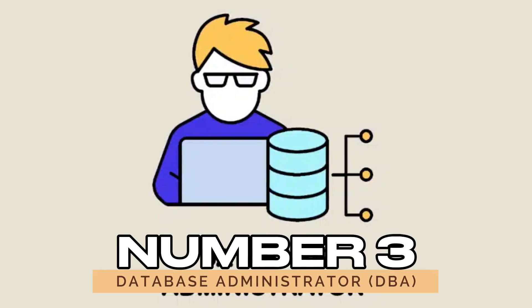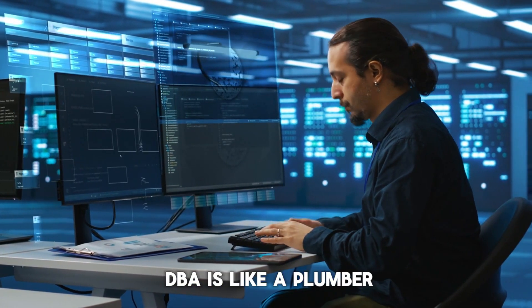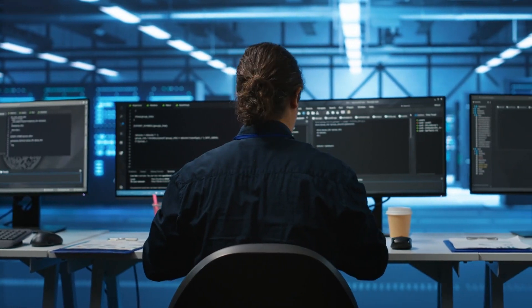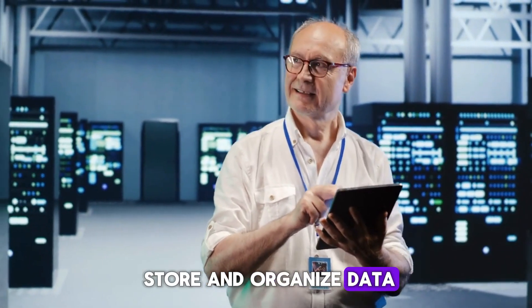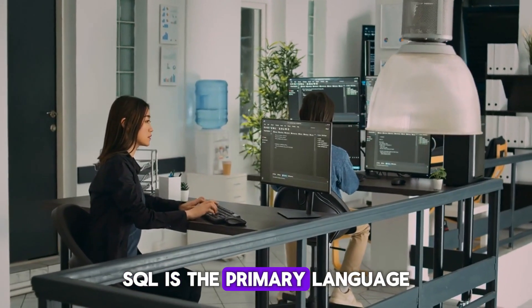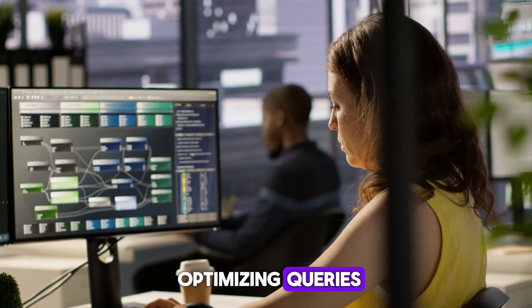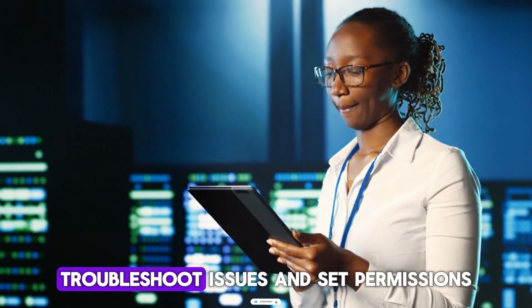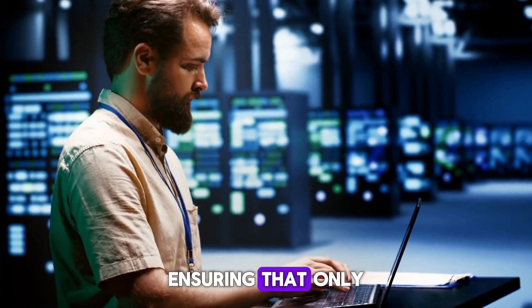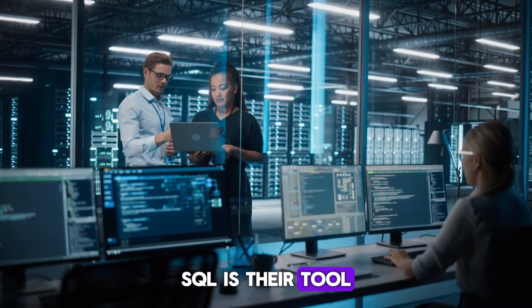Number three: database administrator, or DBA. If you think of data as water, then the DBA is like a plumber — ensuring data flows smoothly and stays secure. A DBA manages the databases that store and organize data, making sure everything runs without a hitch. SQL is the primary language DBAs use to manage and maintain databases. From creating tables to optimizing queries, DBAs use SQL to keep the system functioning. They also monitor performance, troubleshoot issues, and set permissions, ensuring that only the right people have access to sensitive information. In short, SQL is their tool for database health and security.